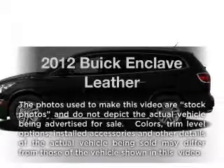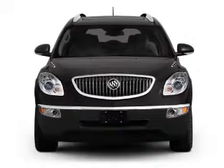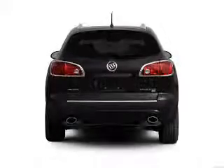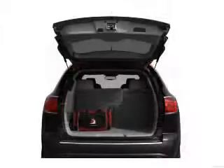Introducing the 2012 Buick Enclave. Travel the roads in style and comfort in this great vehicle with a reliable six cylinder engine, connected to a smooth shifting six speed automatic transmission. Anti-lock brakes help you bring your vehicle to a safe stop.